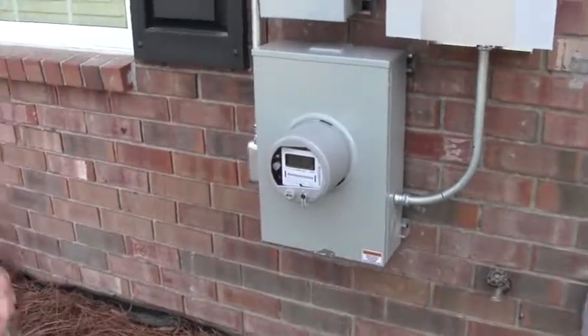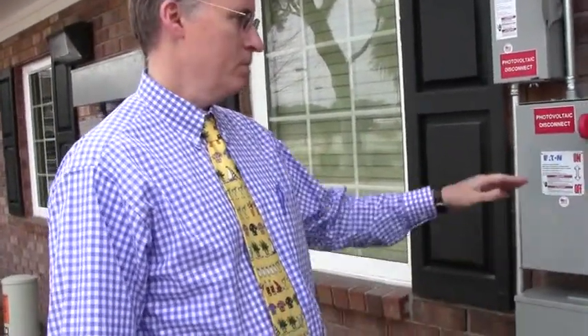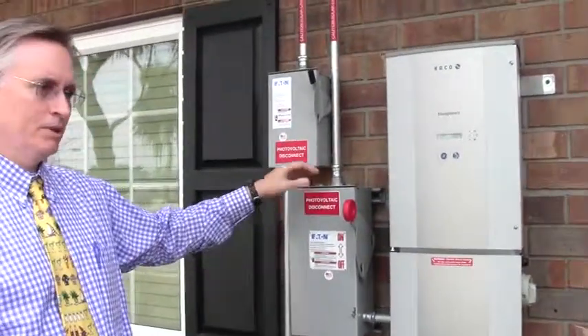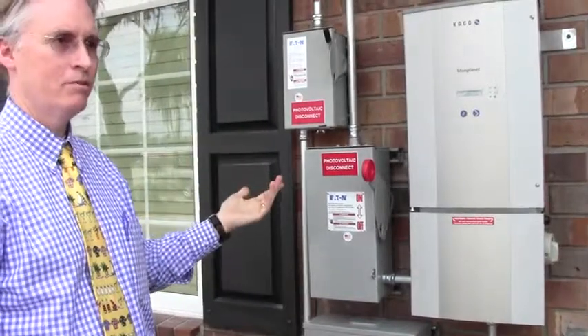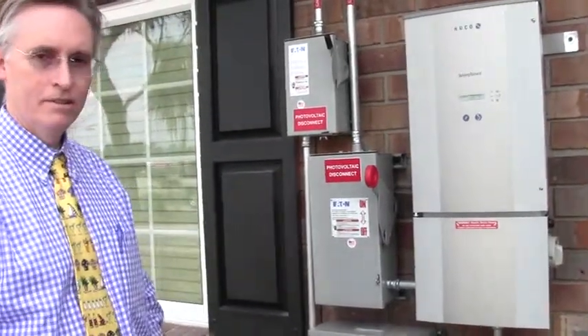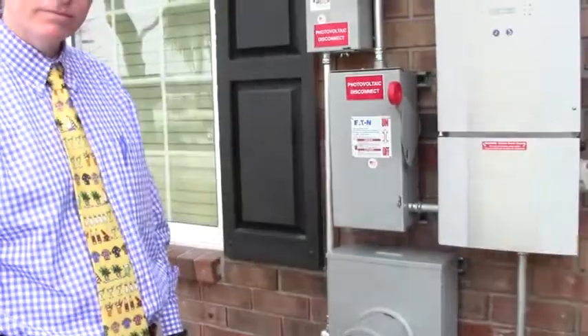It has solar technology and it communicates with our software, which allows us to bill and credit electronically. We lower rates for customers and bill the lab, and they pay us electronically every month. The power that's generated here gets directly billed to this customer location.